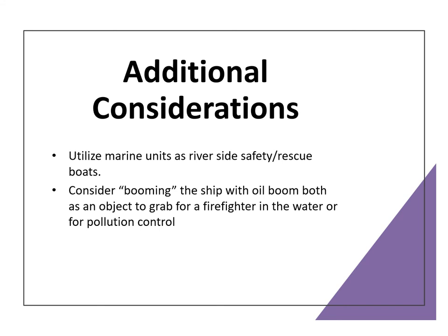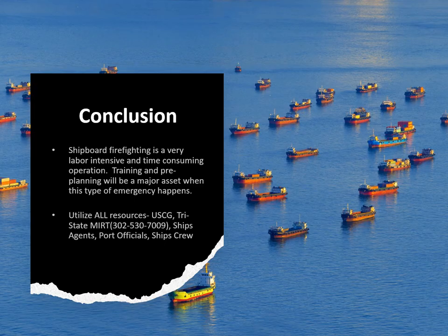Additional considerations: utilize the marine units as a riverside safety or rescue boat, and consider booming the ship with an oil boom both as something a firefighter in the water can grab onto and for pollution control. Conclusion: shipboard firefighting is labor intensive and time consuming. Our training and pre-planning will be our asset to handle these emergencies — utilize all your resources, including the Coast Guard, the Tri-State MERT (Chief Holson Beck and Doug Dillon are part of that), ship's agents, port officials, and the ship's crew. Thank you for your time — I hope you learned something.